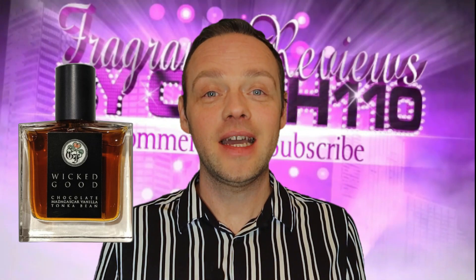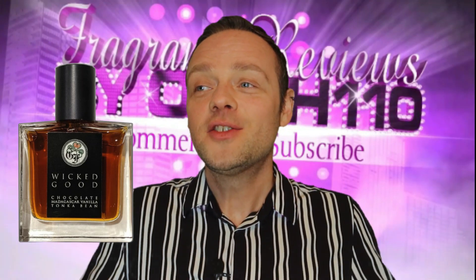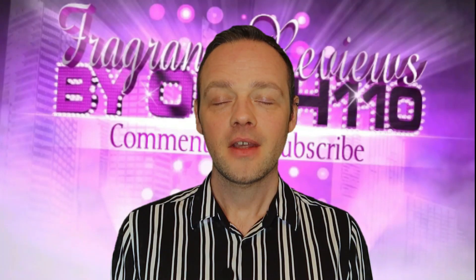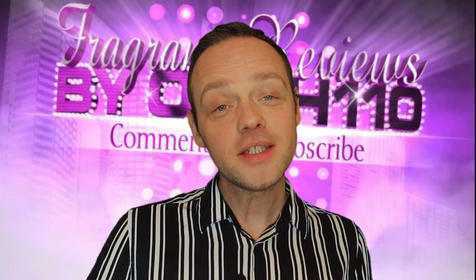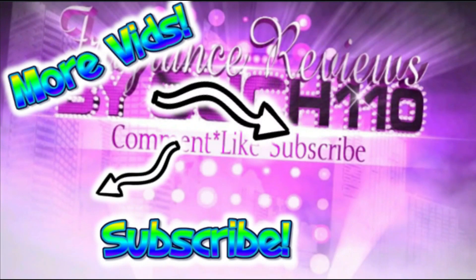That concludes my seven terrific Tonka fragrances. Hope you guys liked this video. I'm out on my note, trying to make the world smell better one video at a time. See you guys soon. Goodbye.